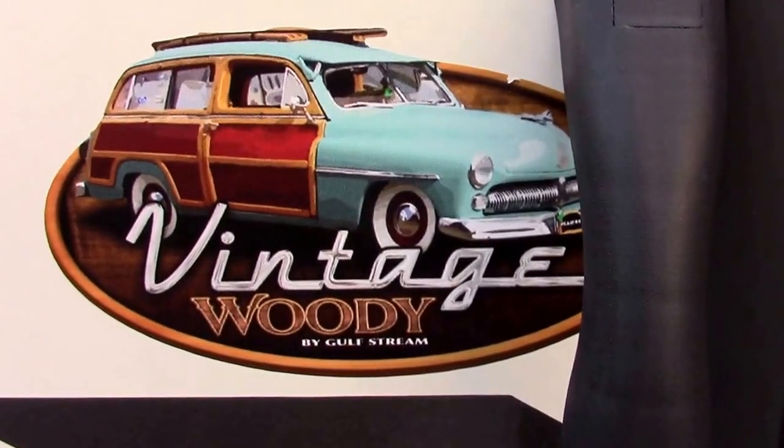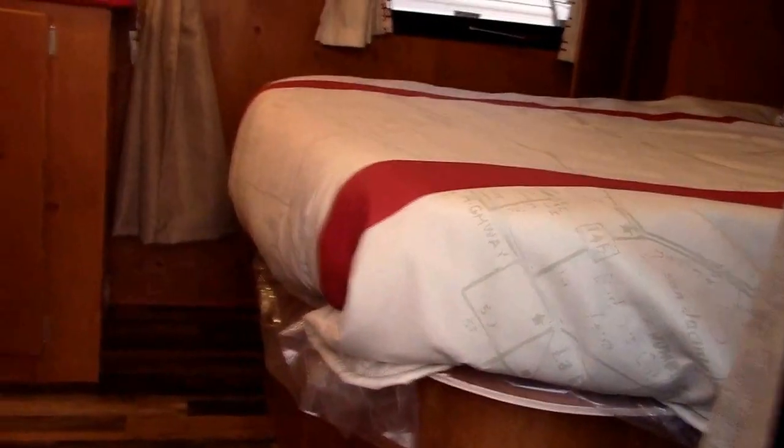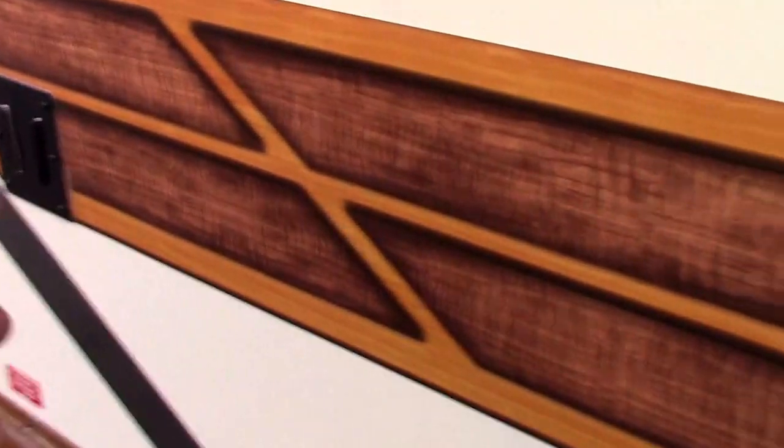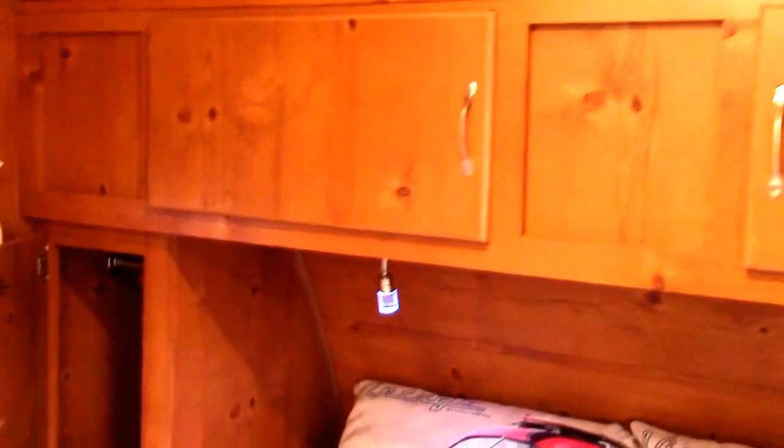This is called the Vintage Woody package. The neatest thing they've done, in my opinion, isn't the outside wood-look trim — it's the inside retro knotty pine cabinetry and panel board for the walls. This is just so cool and so retro.